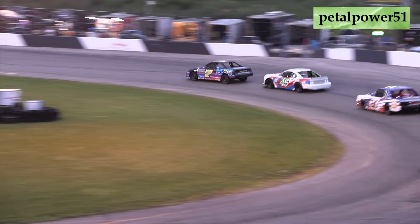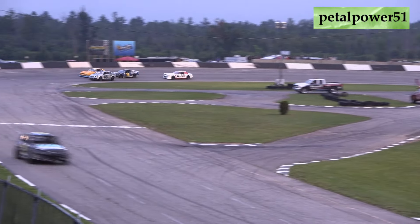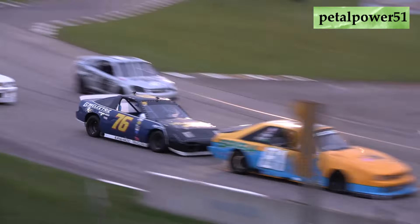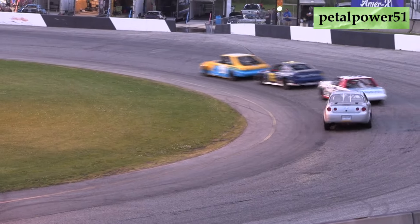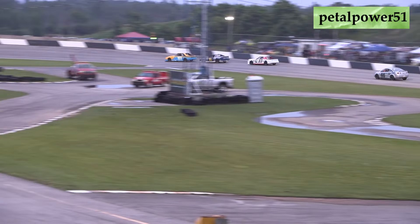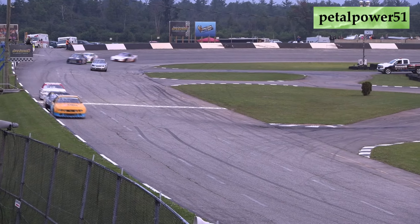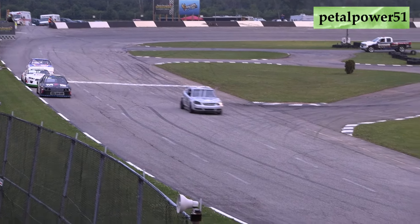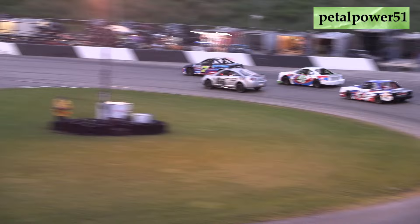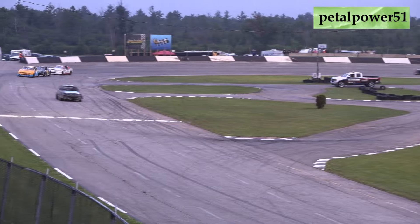We've got three three-car battles going on — the leaders are starting to go to work. The 76 of Sean Taylor, the 65 of Nicky King, and Blaise Shaw still out front. Leaders work around the 65 of Nicky King, but Shaw is doing everything he can to keep the 76 of Sean Taylor behind him. Mike Gilmore trying to join that battle as well. Ten laps into this one — halfway home, halfway to go. Shaw still out front, Taylor in second. It's a three-car battle for the race lead as they fly back into turns one and two. Taylor right in the tire track of the 81 of Blaise Shaw.